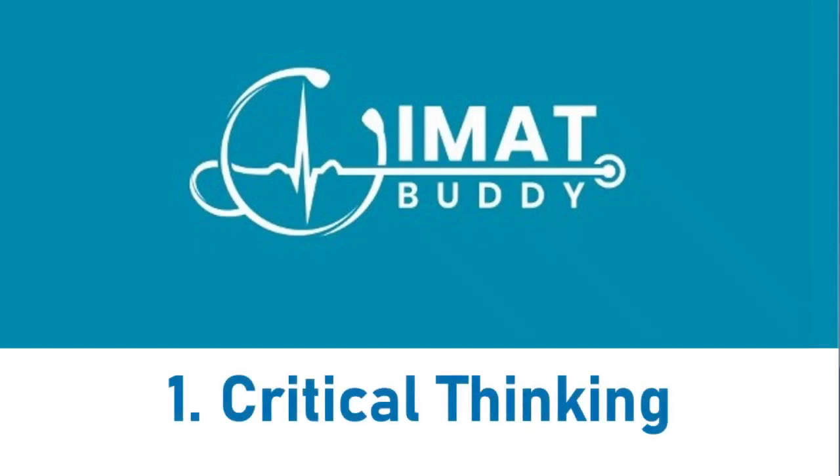Welcome to the critical thinking section. Honestly, the critical thinking section is probably one of the most beautiful sections in the IMAT. The reason I say that is because studying critical thinking is just so high yield. You'll see what I mean in just a minute. But first of all, let's explain how the critical thinking section works.